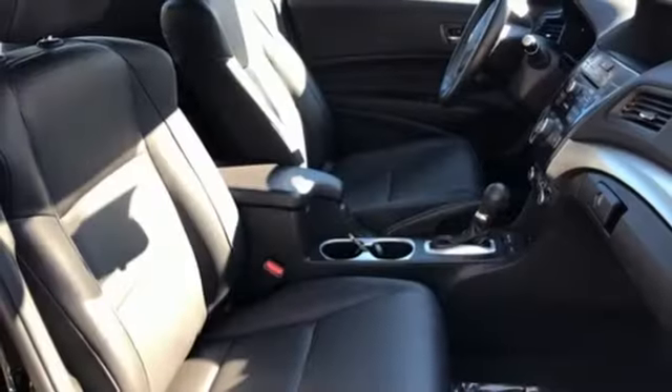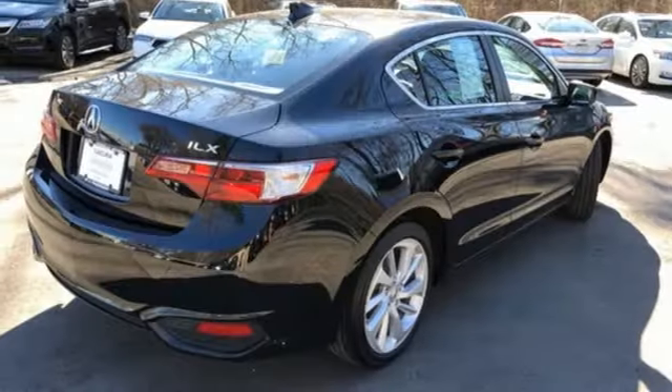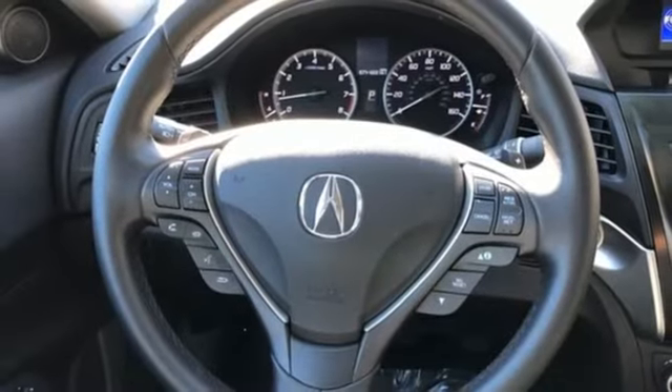It also features an auto shift manual transmission, gas pressurized shocks, external memory control, front heated bucket seats, front wheel drive, and an inline four cylinder engine.